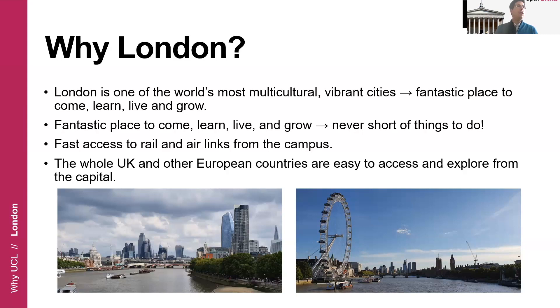London has fast access by rail and by air to many different places. Anywhere in the UK is very easily accessible, and you can also jump on the Eurostar and be in Paris in two hours, or in Brussels or Amsterdam. So you will not only have an amazing multicultural experience here in London, you will also be able to visit many other places that are close by.